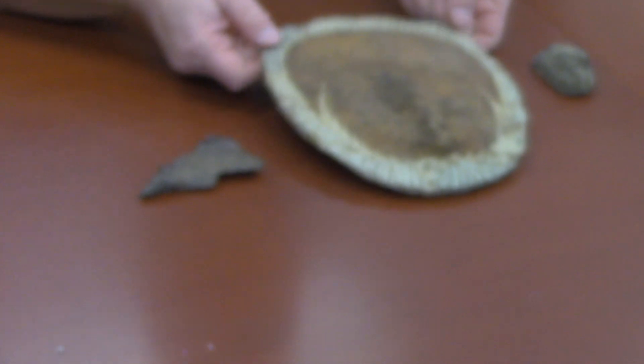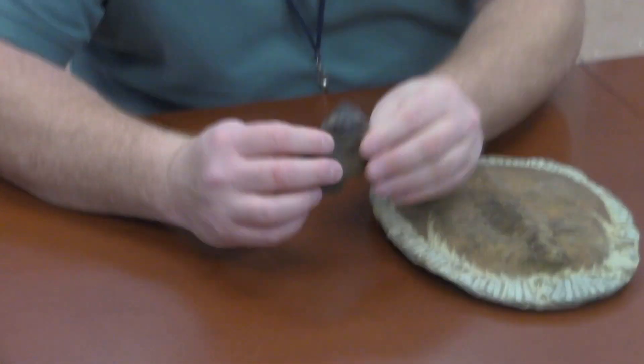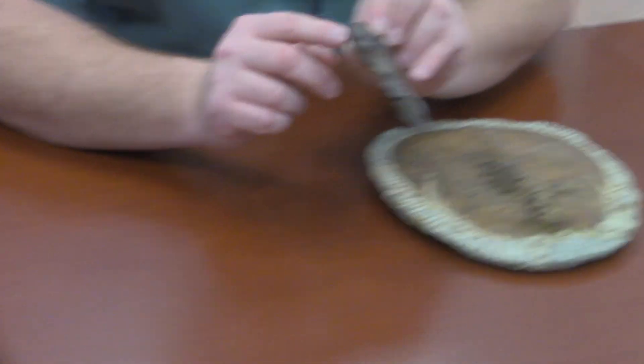The heads are pointing toward me. Here's the head on this one. Here's the head on this one with the eye here and the eye here. And then this one, I only have the head, and you can see the two eyes and the very cute little nose right there.